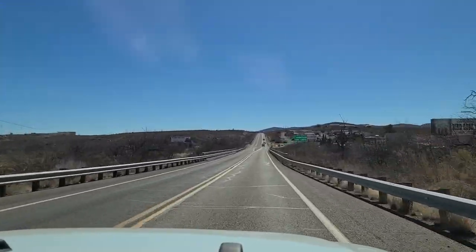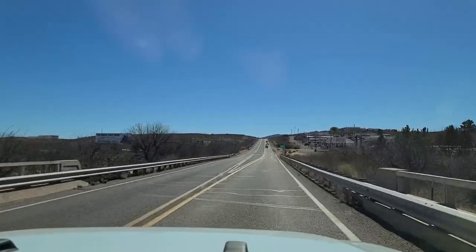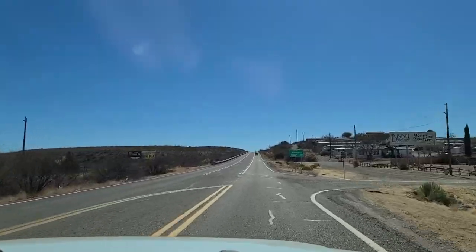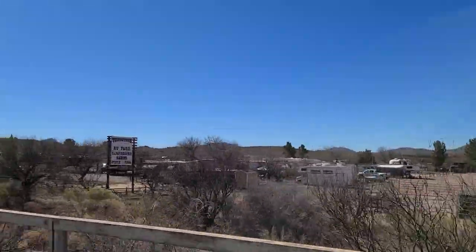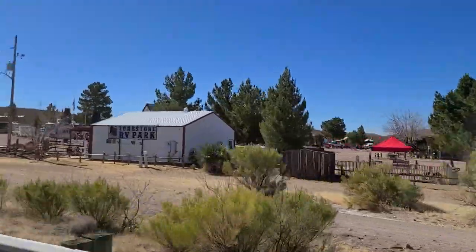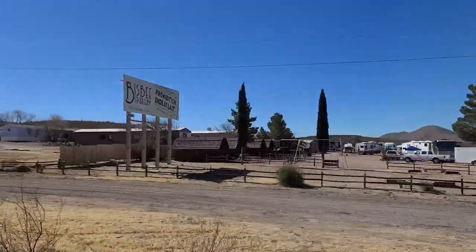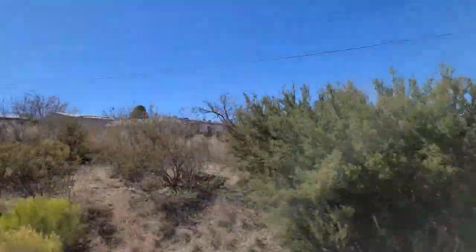We're on our way to show you some fun little towns here in Arizona: Tombstone and Bisbee. We just passed the sign — we're now in Tombstone. First thing you see: an RV park. The Tombstone RV Park and Campground looks pretty nice, and it's right near the Boot Hill Graveyard. Tombstone is known for its Wild West history. It all started as a small mining town, and today it looks almost like it did in the 1800s, including the hitching posts and dirt streets.